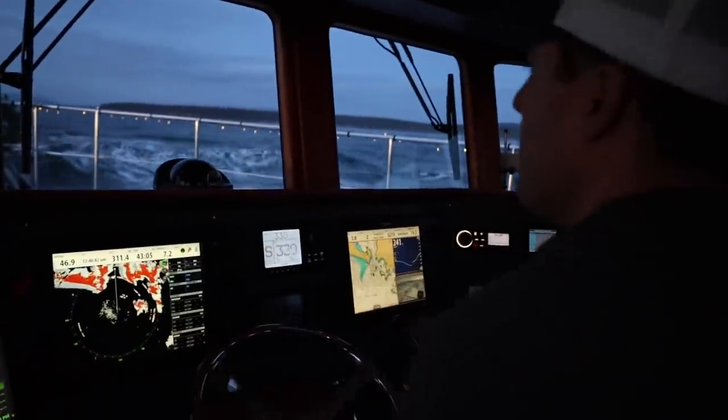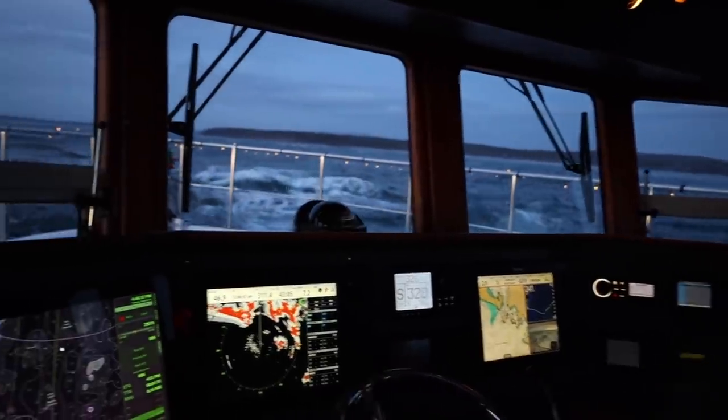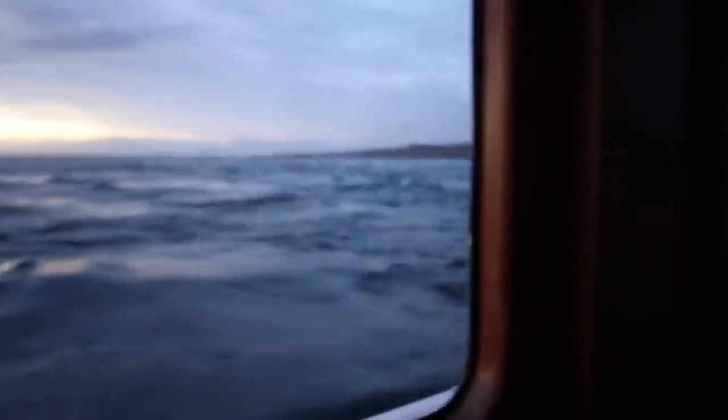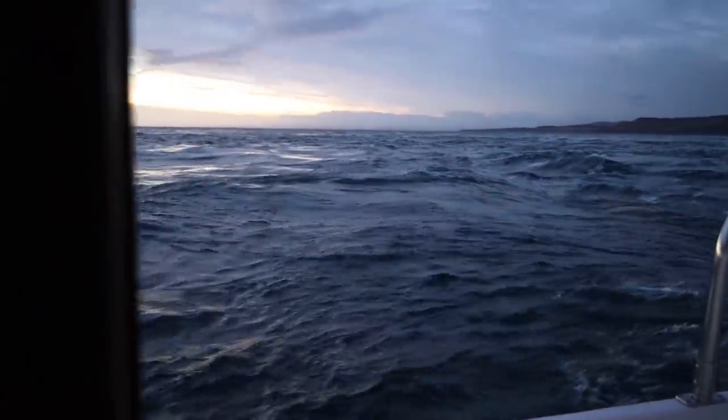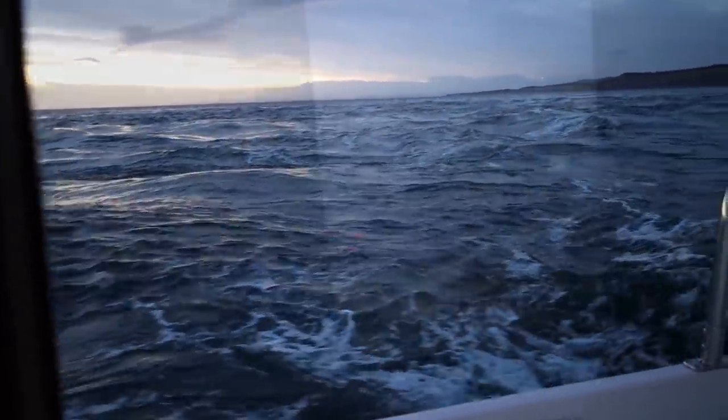While the majority of the crossing was uneventful, we hit some crazy current as we approached San Juan Island. Not having the luxury of speed to power through it made it a bit stressful, but we eventually made it through the rough patch and into our anchorage for the night, just in time for the wind to pick up.